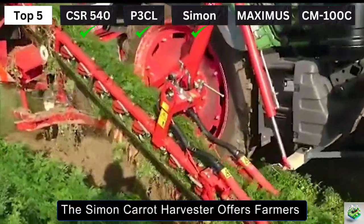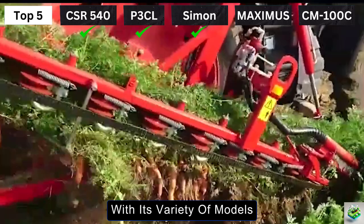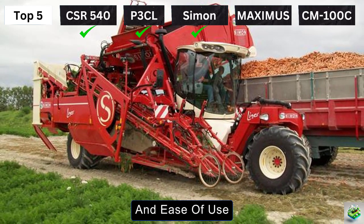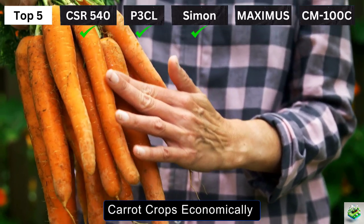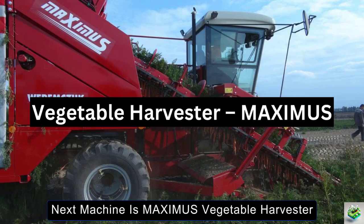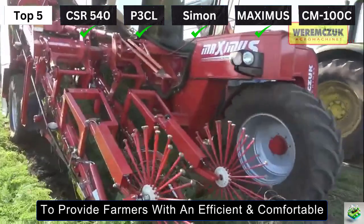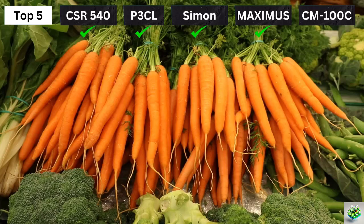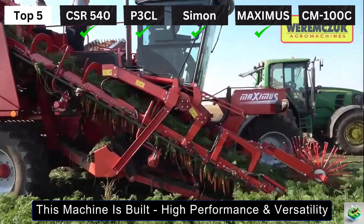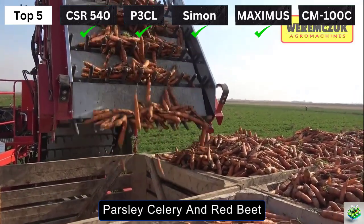In summary, the Simon Carrot Harvester offers farmers a powerful, efficient, and flexible solution for harvesting carrots. With its variety of models, low maintenance requirements, and cutting-edge control features, it is designed to provide optimal reliability and ease of use. Next is the Maximus Vegetable Harvester, a cutting-edge self-propelled machine designed by Werem Gzuck to provide farmers with an efficient and comfortable solution for large-scale root vegetable harvesting, including carrots. Equipped with a powerful 240hp Perkins-Deutz diesel engine, this machine is built for high performance and versatility, suitable for carrots, parsley, celery, and red beet.